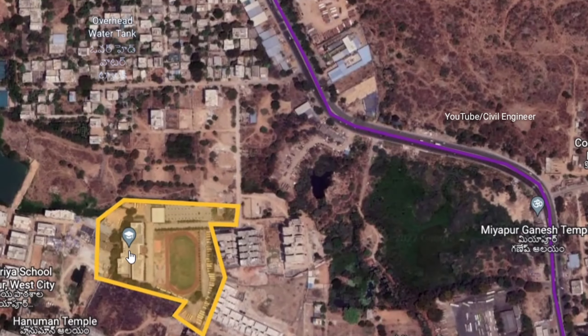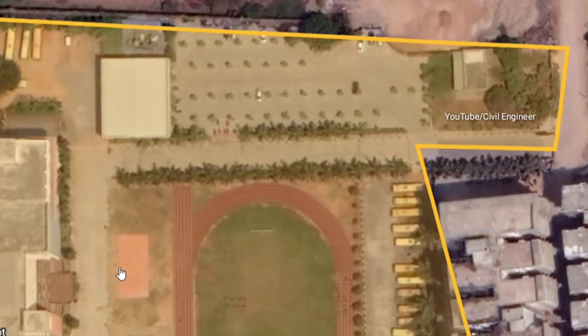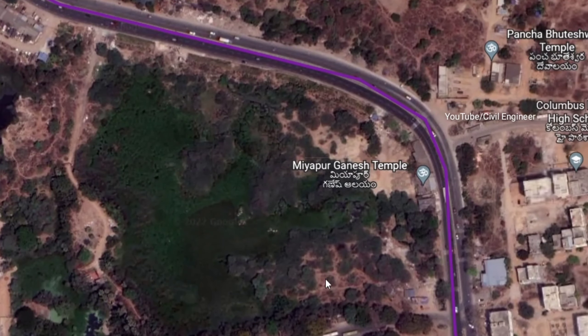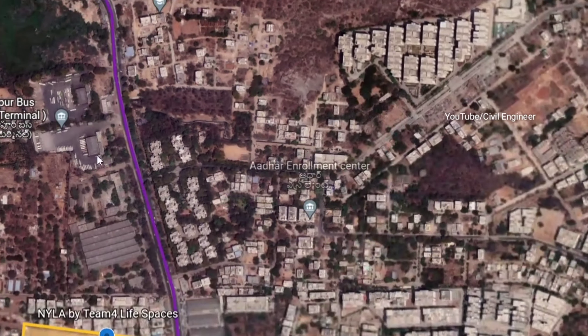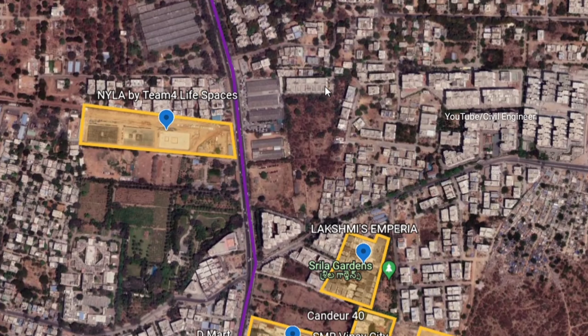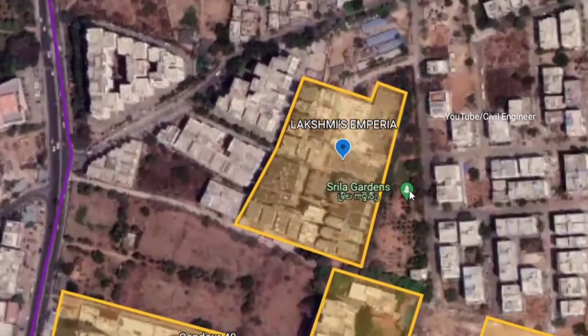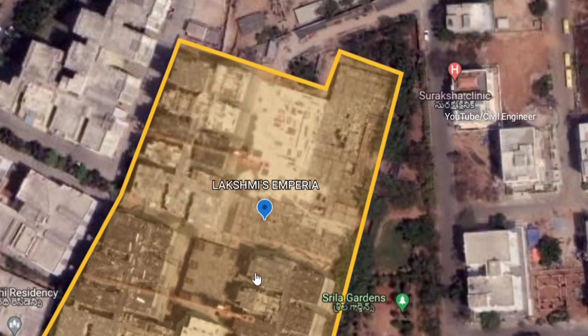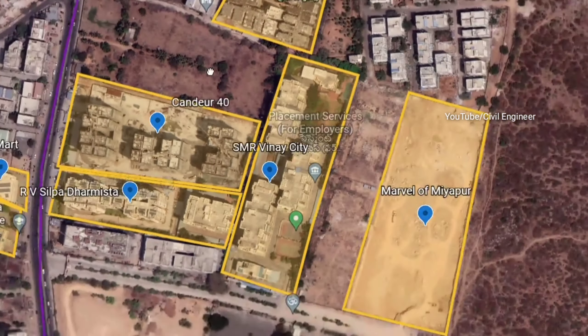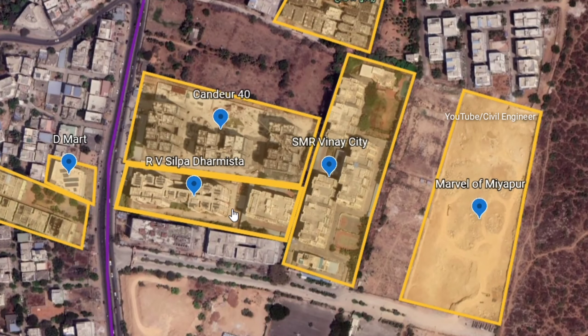We also have a Silver Oaks International School nearby, and Narayan Academy. We are looking at this blue color line. We are looking at the Gated Community Project. This is Emerald Heights and Devi Homes. There is a Kennedy International School and a Global School.